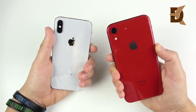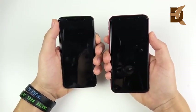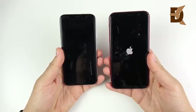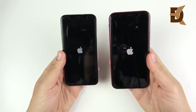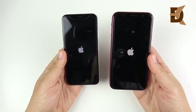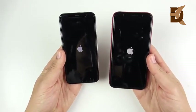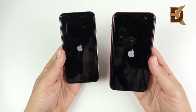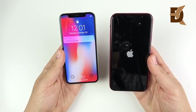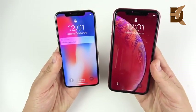Can that A12 really outshine this A11? Let's go ahead and begin with a boot-up test in 3, 2, 1, and see which one gets there first. The iPhone X wins the boot-up with that A11, so so far it goes to the iPhone X.